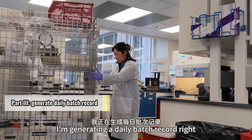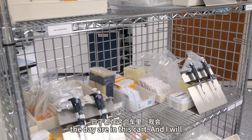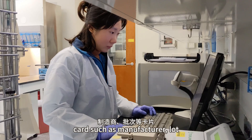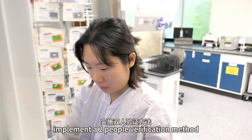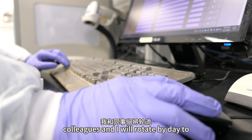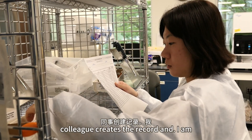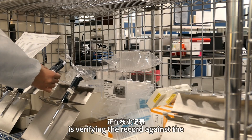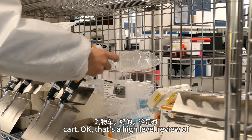I'm generating a daily batch record right now. All the supplies we'll be using for the day are in this cart, and I will input the information on the supplies cart, such as manufacturer, lot number, and expiration date. We also implement a two-person verification method to ensure accuracy. Usually my colleagues and I will rotate by day to create the batch record. This time my colleague created the record and I am the verifier, so what I'm doing right now is verifying the record against the supplies in the cart to make sure what's on the record matches everything in the cart.